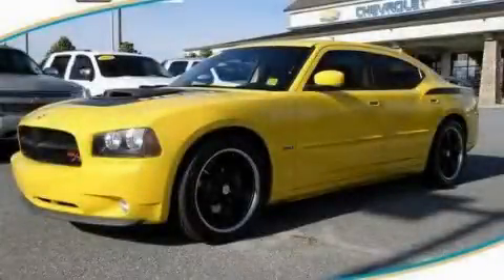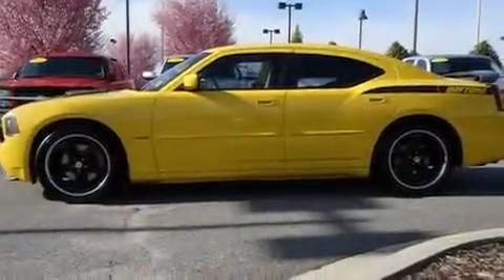This is a 2006 Dodge Charger. It has a 5.7 liter 8-cylinder engine and a 5-speed automatic transmission.